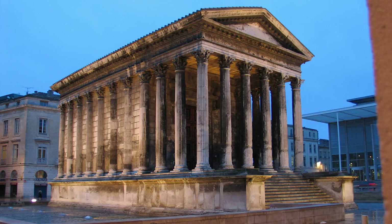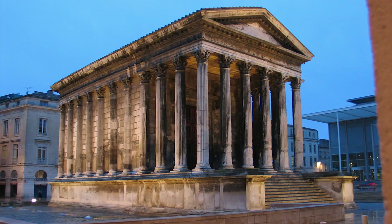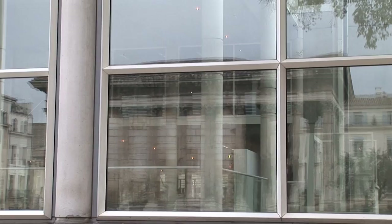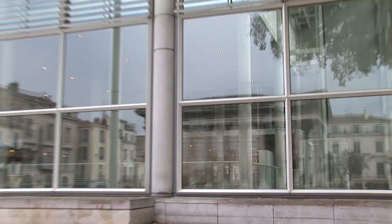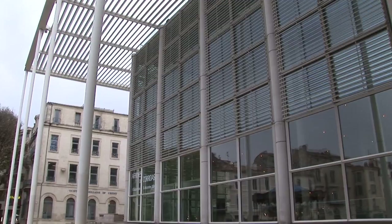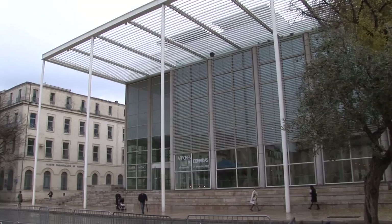Maison Carré looks like a smaller version of the Parthenon in Greece, with tall Corinthian columns running around it and a classic façade topped by a triangular pediment. It could be standing on top of the Acropolis in Athens, but here it is in the south of France — a Roman homage to ancient Greek architecture. And for contrast, next to the ancient Roman temple is a very modern art museum designed by the firm of Richard Rogers, one of England's most important modern architects. Huge glass curtain wall and a canopy make an inviting façade for this modern art museum.